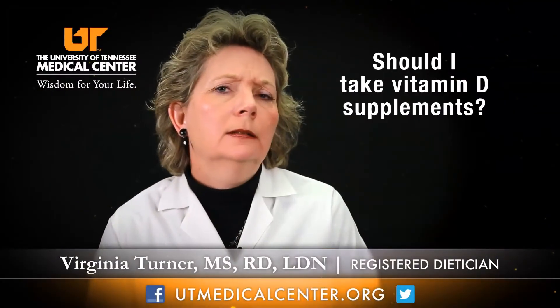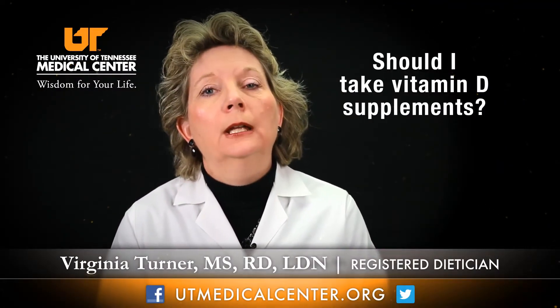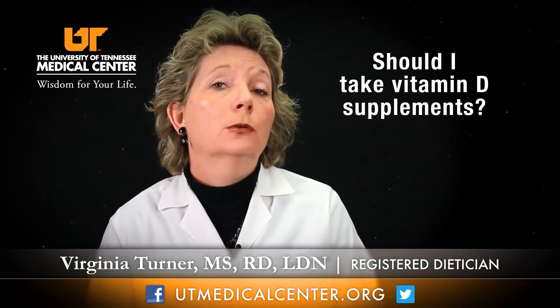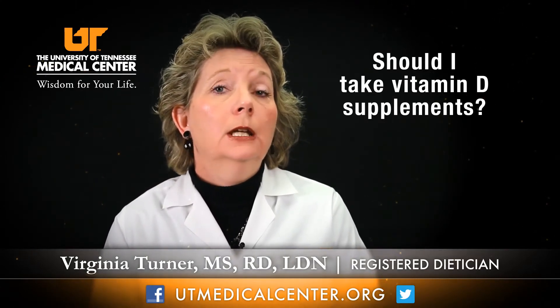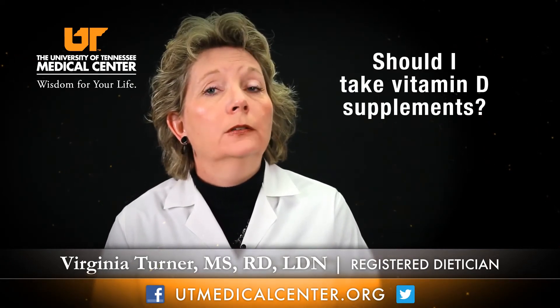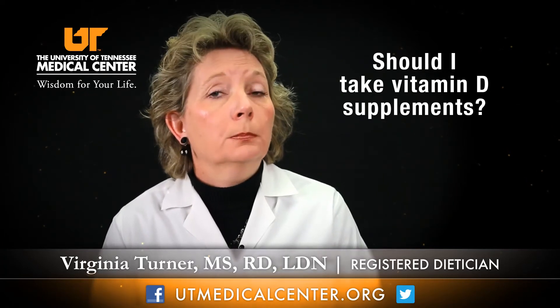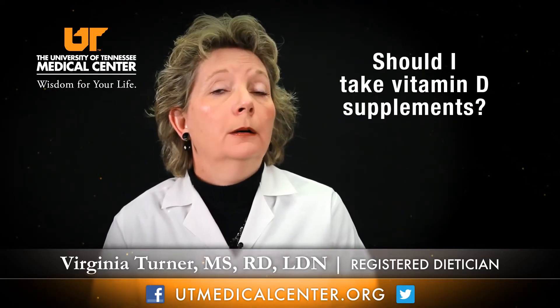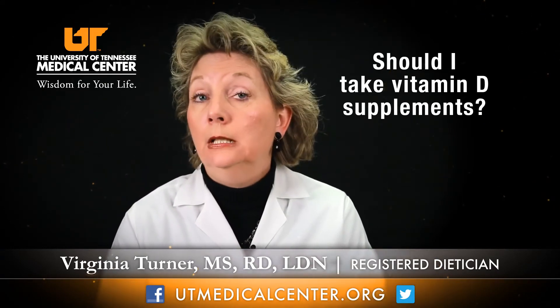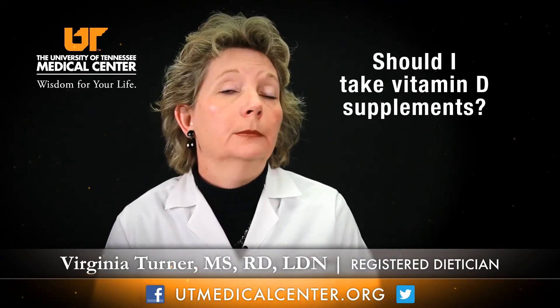Regarding vitamin D supplementation: the most accurate way to measure your vitamin D concentration is through a blood serum test. If you are in one of the populations that may be at risk for vitamin D deficiency, talk with your primary care physician about this simple blood test, and based on the results, discuss the need or not for vitamin supplementation.